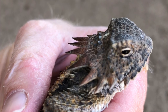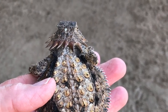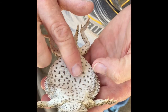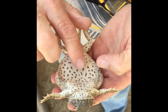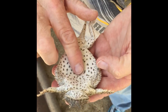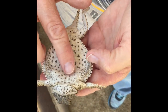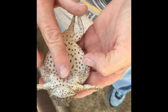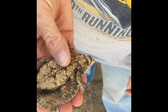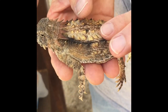These guys are capable of shooting blood out of their eyes as a defense mechanism — this guy didn't do it, thankfully. He enjoyed a little belly rub; they're easily hypnotized by a belly rub. They either really enjoy it or they're playing dead because they're terrified — I'm not sure which. But this guy didn't seem to mind being handled at all.